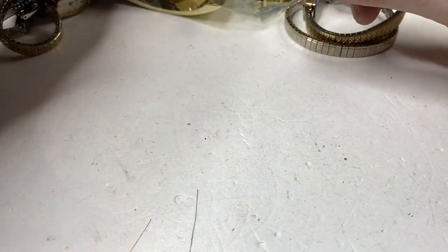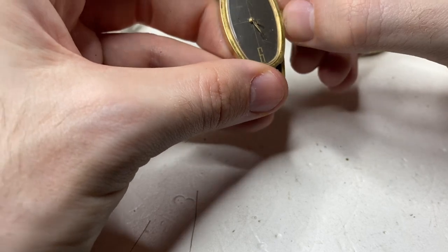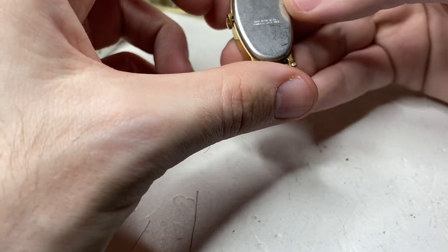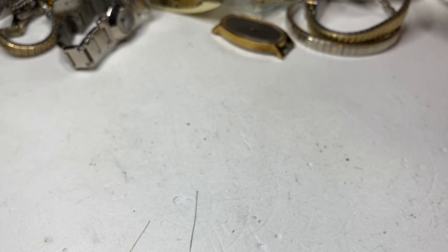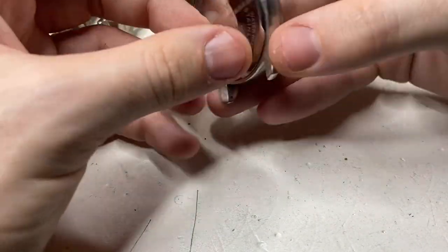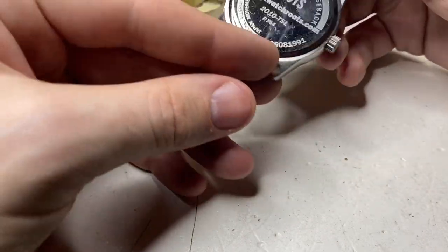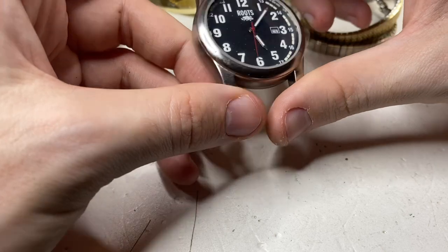Tradition quartz. Here is a Timex — doesn't run right now. Here we go, this is nice — Roots, good condition, big watch. Somebody in Canada will love this. People love Roots watches — I've sold a couple of them.